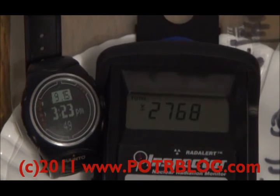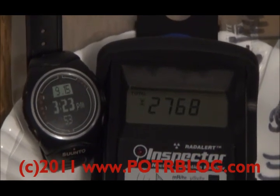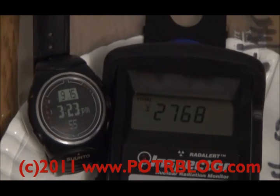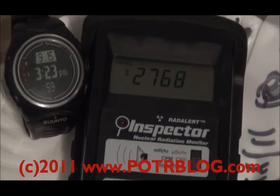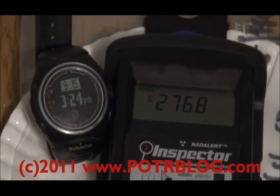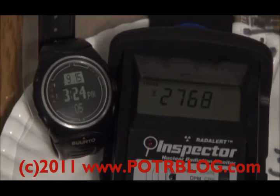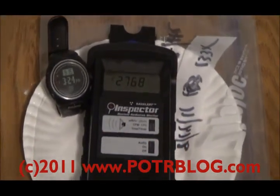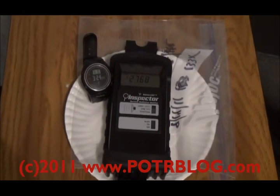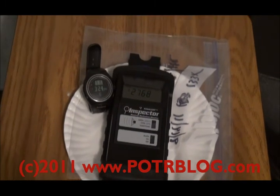I've just taken a one-hour reading of 2,768 total counts. This reading will start at 2:19 PM in approximately 24 seconds. I'll do some more figuring here to decide whether to take more readings from the sample or whether to remove the sample and see if these readings are coming from the plate or the tape.